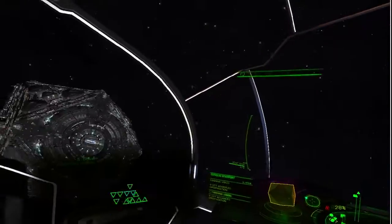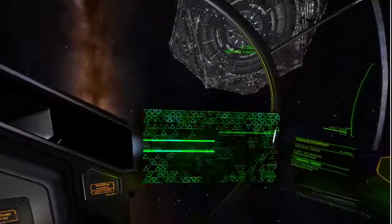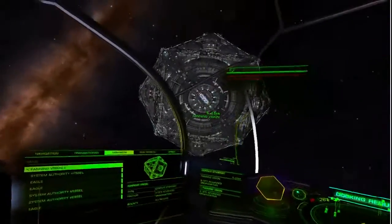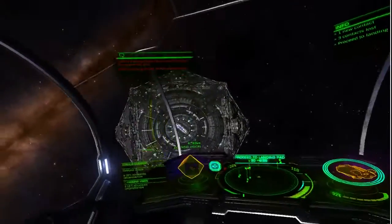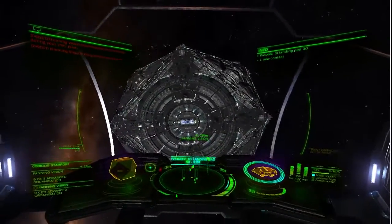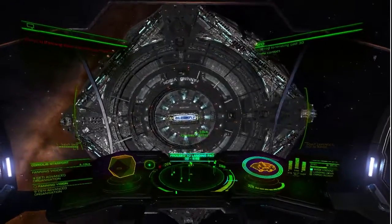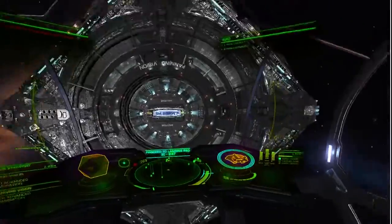Hello Space Cowboys and welcome to my latest video. This is Commander Dr. Kai and his trusty computer. Computer, say hi to YouTube. Hi to YouTube. Computer. Shut up. No, you shut up.